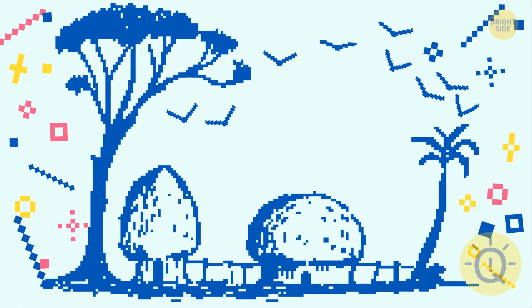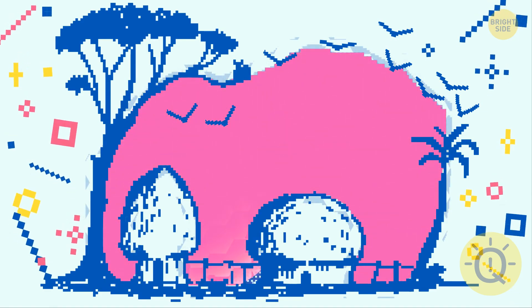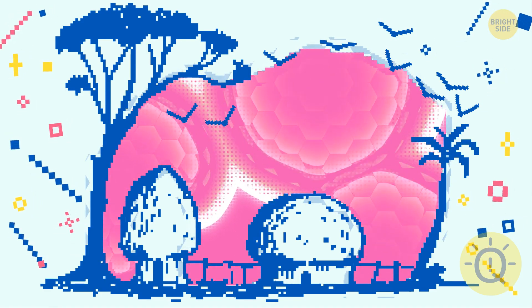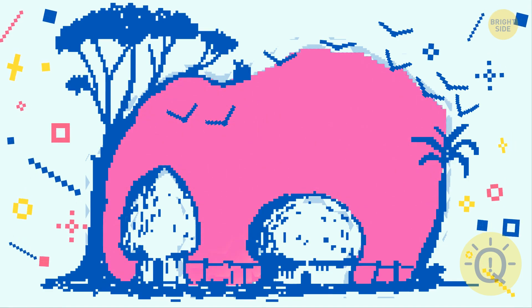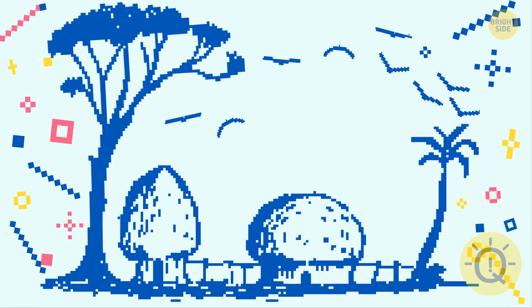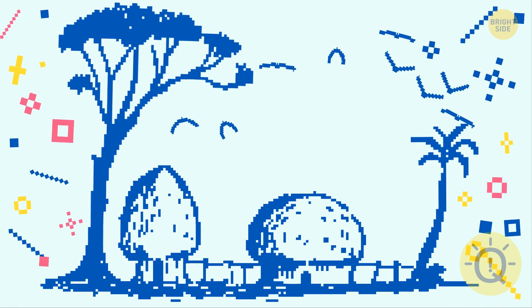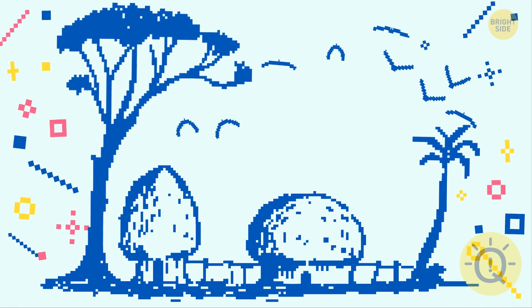Number fourteen: if you saw an elephant, you're loyal to your friends and respectful to your family — people like your friendly and considerate personality and appreciate what a great listener you are. If you paid attention to a small village, you're quite traditional and prefer a peaceful, simple lifestyle over a city bustle.